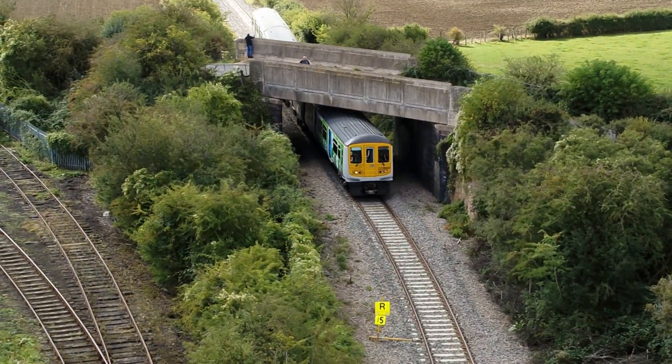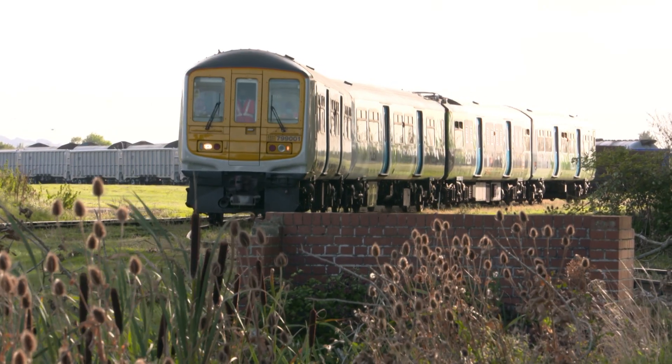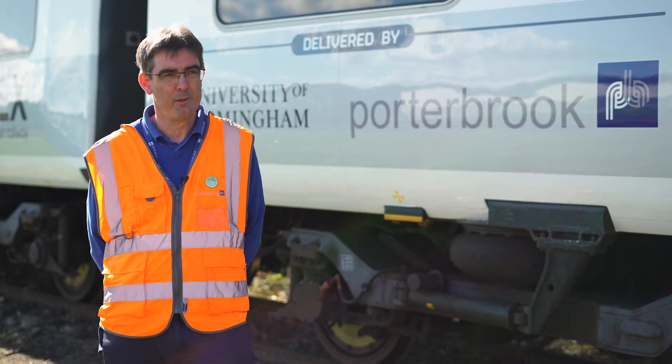I can't describe how proud I am of the whole Hydroflex team to get the first UK mainline hydrogen train working. It's been an absolutely fantastic project and a personal highlight of my career, and also a real big step forward for the UK and decarbonisation of the railway.